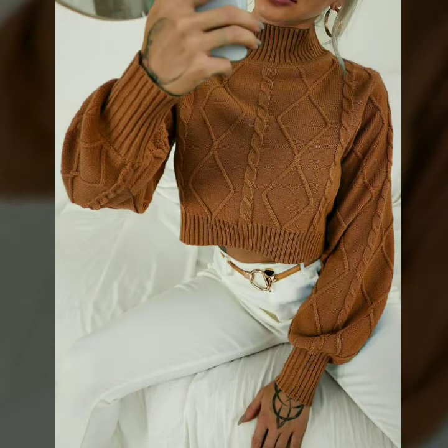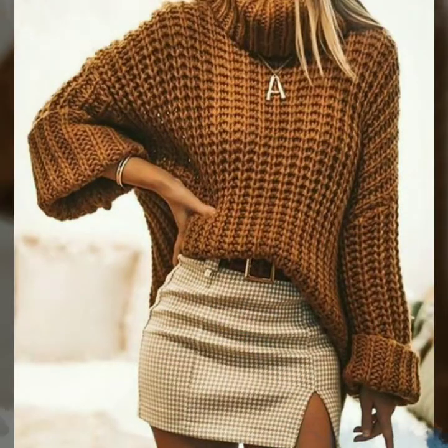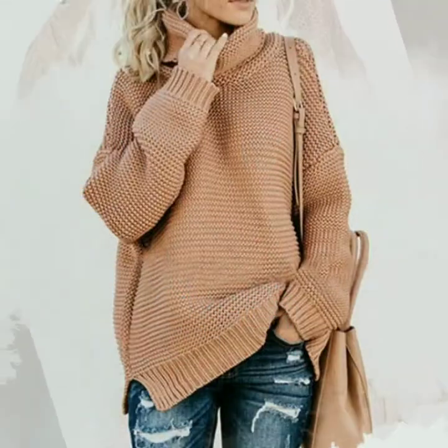New crochet sweater designs for girls and women. I strongly suggest you keep watching this video till the end. Today you will see different colors and different designs of new crochet sweater patterns.